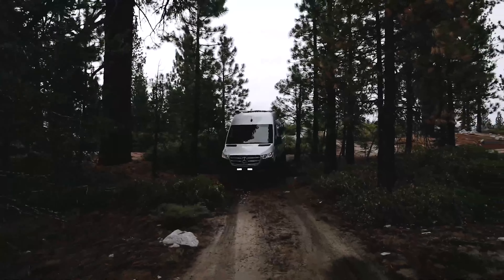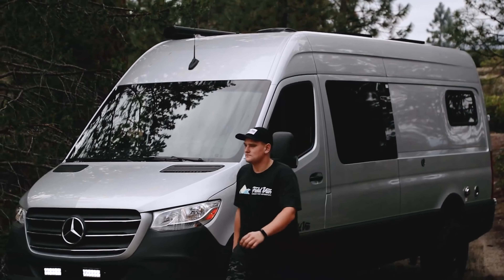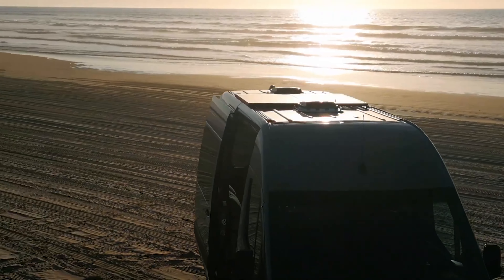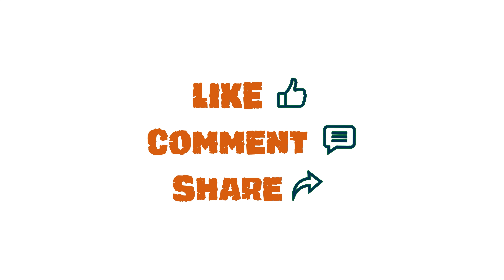So that was our video on the 40 off-road 4x4 camper vans for your wildest adventures. Let us know your favorite pick in the comment section, as we'd love to hear from you. Don't forget to like, comment, and share, and hit the bell icon if you want more content like this on your feed.